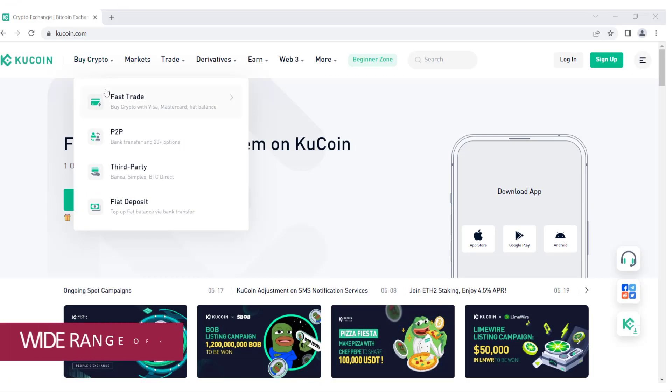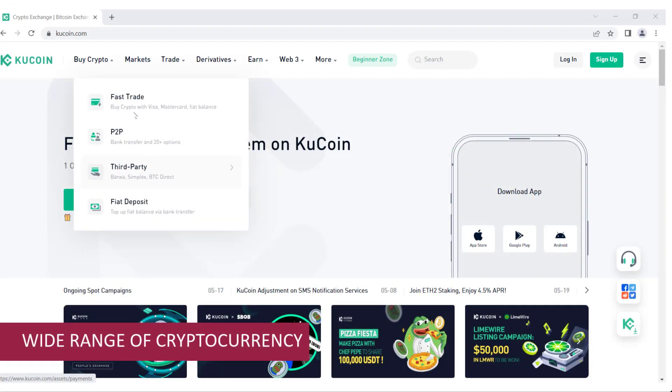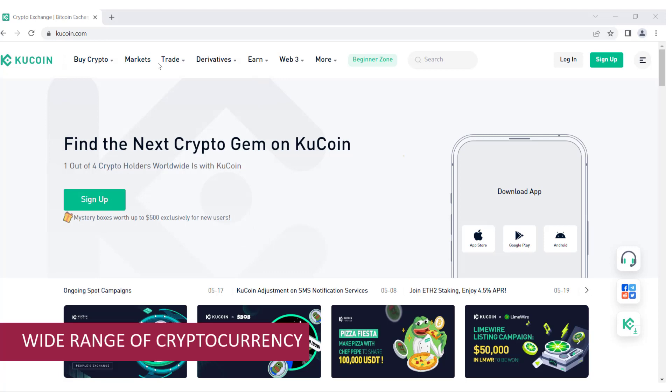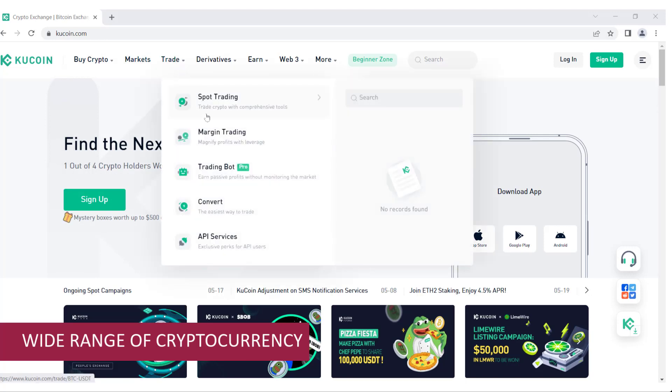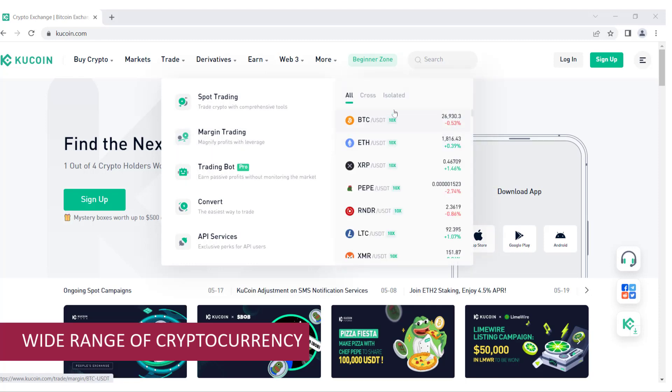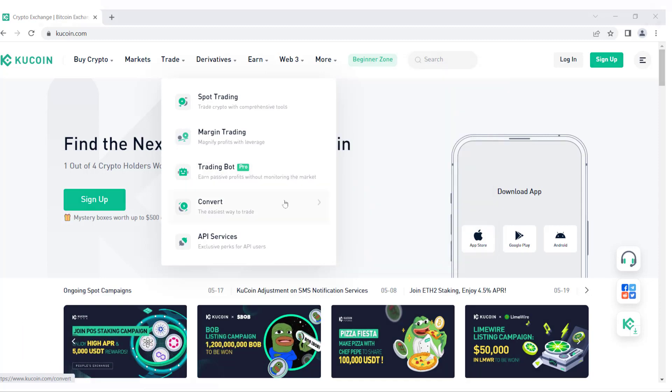Reason number one: wide range of cryptocurrencies. KuCoin.com offers an extensive range of cryptocurrencies. From well-established coins like Bitcoin and Ethereum to a wide selection of altcoins and emerging projects, KuCoin provides a diverse portfolio of digital assets for trading. This variety allows you to explore exciting investment opportunities and diversify your holdings.